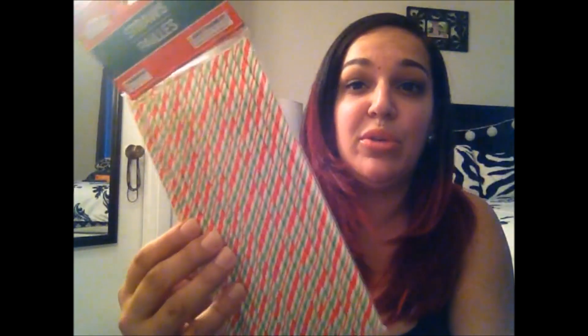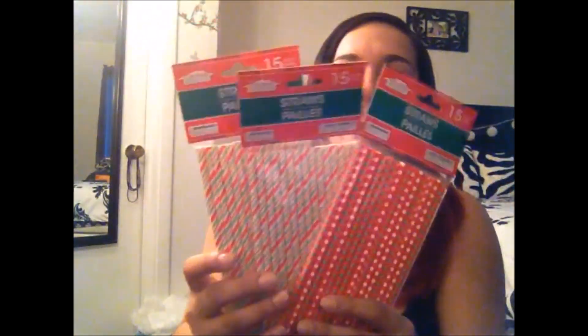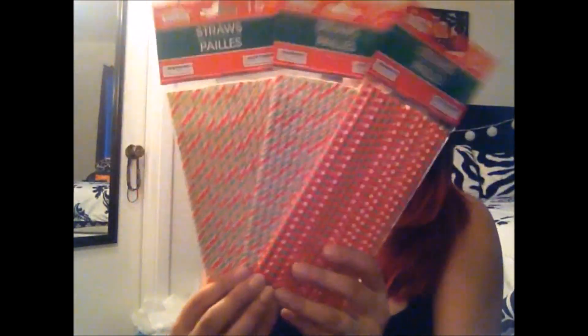I also picked up the paper straws — I missed the Halloween ones when they were out, but I wanted to get the Christmas ones this time. They come with 15 straws each. I got the red, white, and green polka dot one and two of the red, white, and green striped ones. They also had a white and baby blue snowflake design, but I wanted to stick with the classic Christmas color theme.